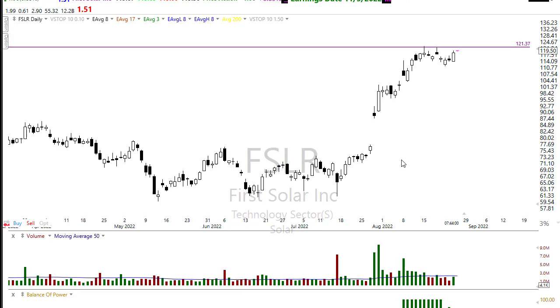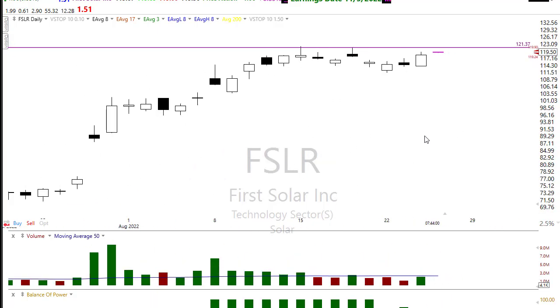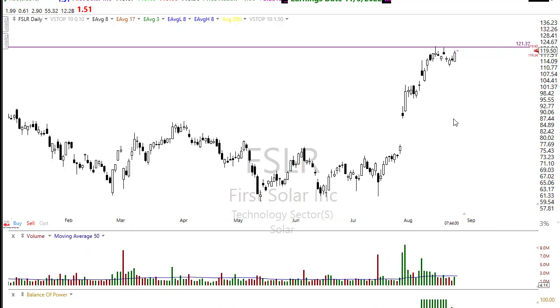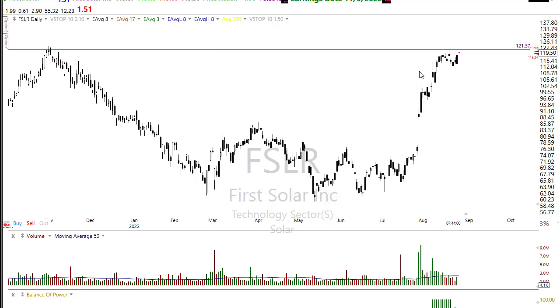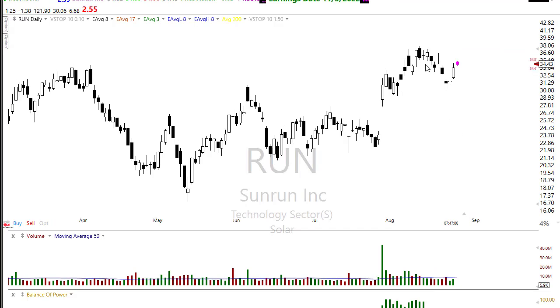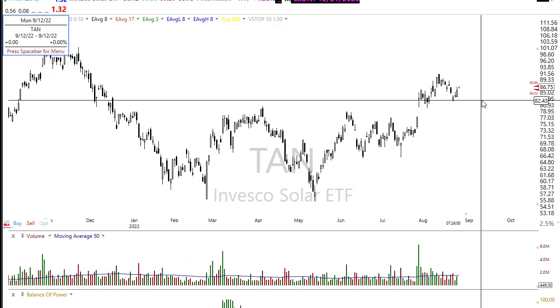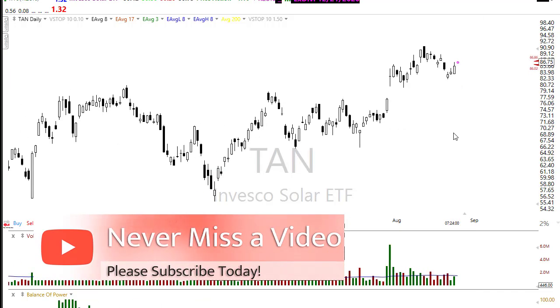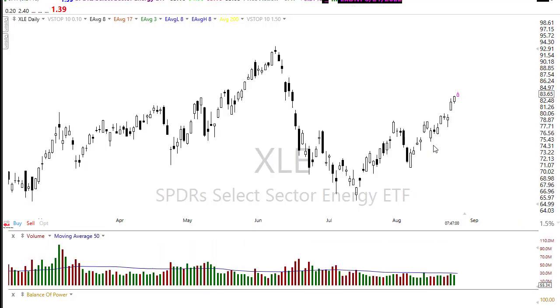In the solar space, First Solar had a really good day yesterday. We may have an opportunity — if we follow through, we could pop through resistance in the chart. These are a bit parabolic and steep, but with all that government money flowing in there may be an opportunity to pop through. RUN also had a really good day yesterday. TAN, the solar ETF, had a nice pop-up, so watch for those potential follow-throughs in some of those alternative energies.